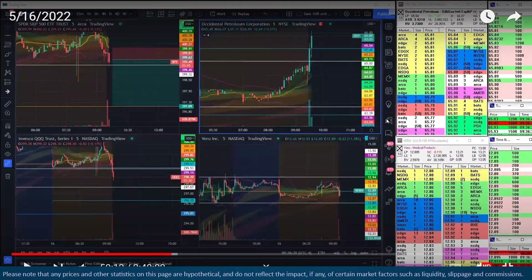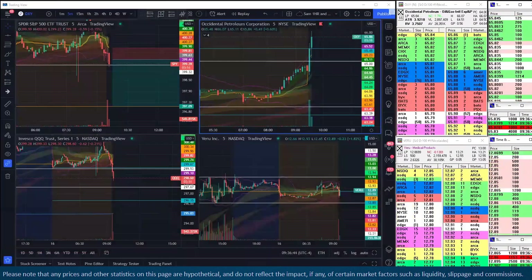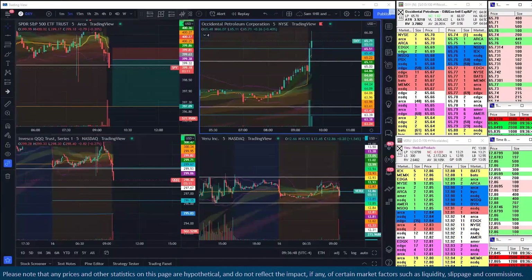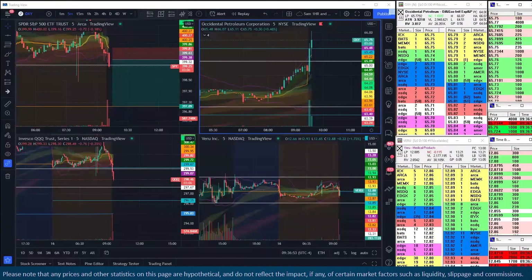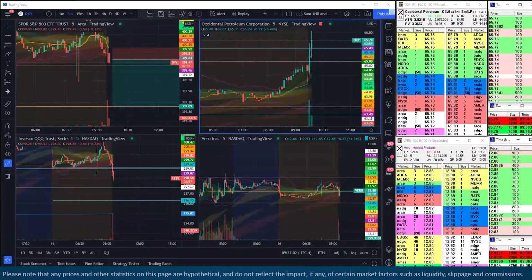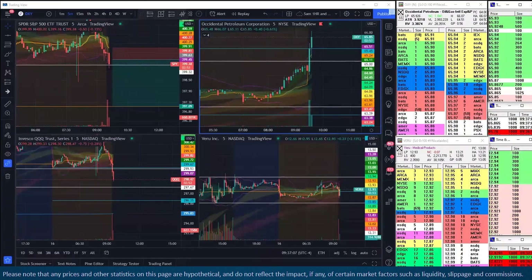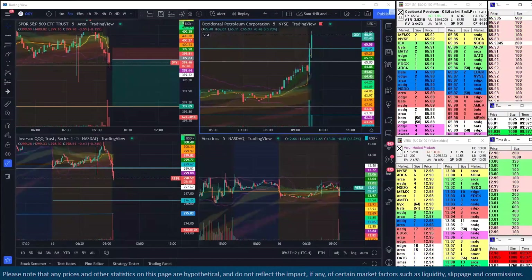Reading the tape is a skill. There are times and setups where you know you're going to have to read the tape more, because the trades you're going to get out of those setups are more tape-specific. This opening drive trade is incredibly tape-specific — not just in your initial entry and your target, but more importantly in your trade management.